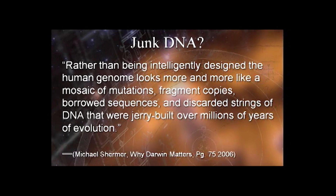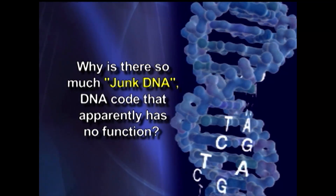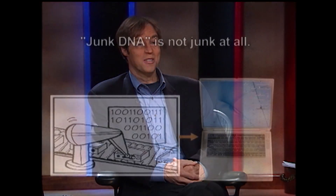Well, that's a common argument we hear. If the genome is intelligently designed, why is there so much junk DNA — DNA that doesn't code for proteins and apparently has no function? And in fact, this is a strange objection because we now know that the junk DNA isn't junk at all.